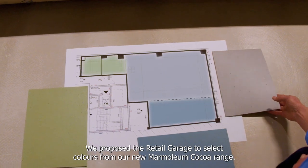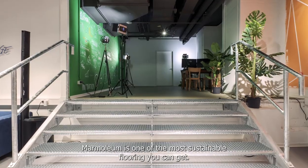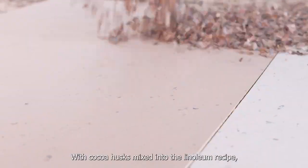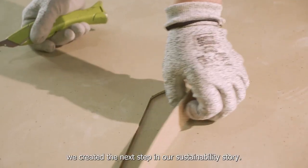We propose the Retail Garage to select colours from our new Marmolium Cocoa range. Marmolium is one of the most sustainable flooring you can get. Part of the collection is Marmolium Cocoa — with cocoa husks mixed into the linoleum recipe, we created the next step in our sustainability story.